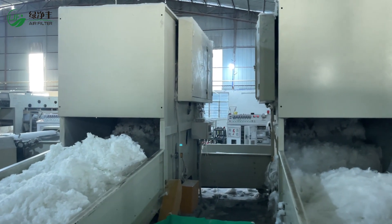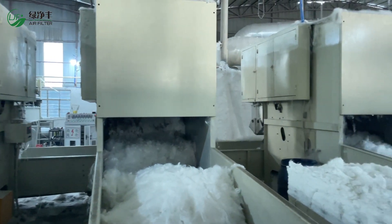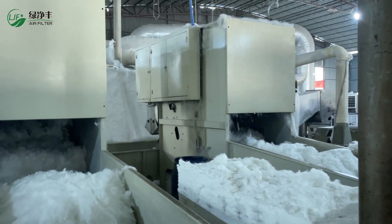Sealing filters are made of synthetic, non-woven fibers, which have the advantages of low resistance, high dust holding capacity, and stable structure. All raw materials are stored in a constant temperature and humidity environment to ensure consistent filtration.